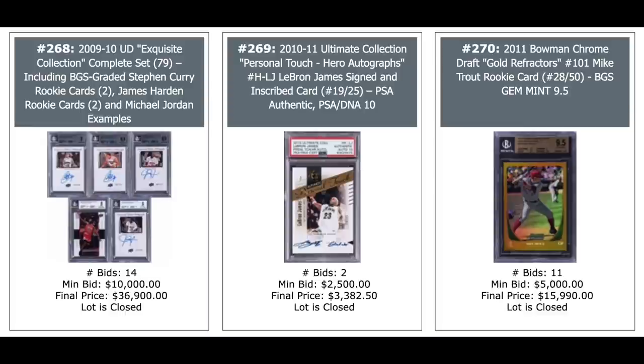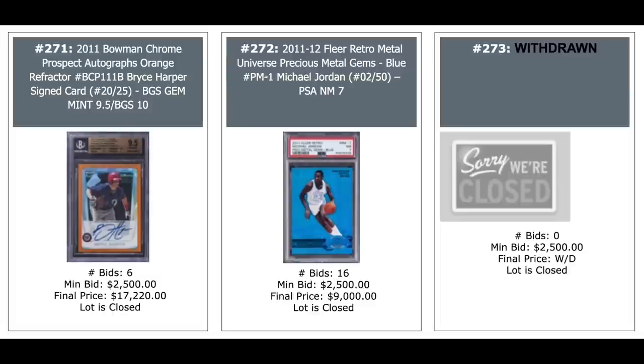Complete set of 2009 Exquisite, 79,000 cards in there — you've got two Currys, two Hardens, and a Michael Jordan — $37,000. A LeBron auto in the middle, and a Mike Trout Bowman Chrome gold refractor — $20,000 for the Trout rookie, out of 50, $16,000. Bryce Harper 2011 Bowman Chrome orange refractor autograph out of 25, $17,000 — that's a pre-rookie. Michael Jordan Fleer Retro Metal Universe Precious Metal Gems blue out of 50, PSA near mint, goes for $9,000.